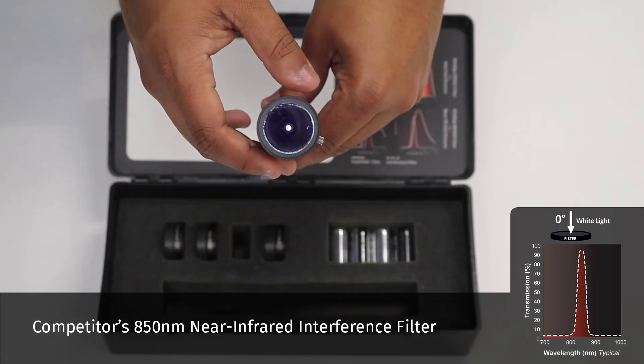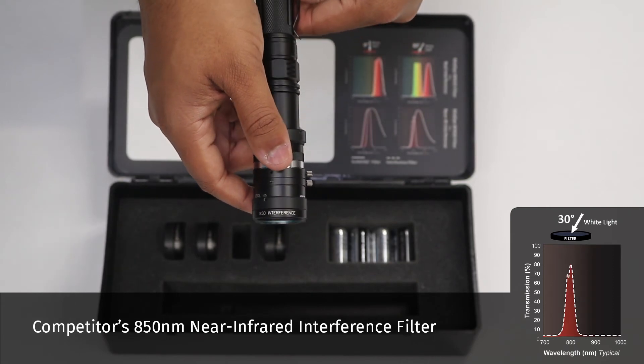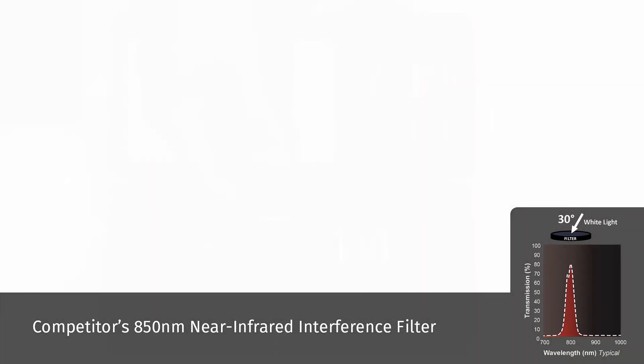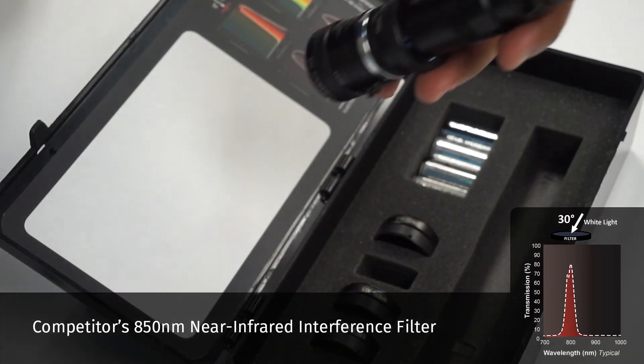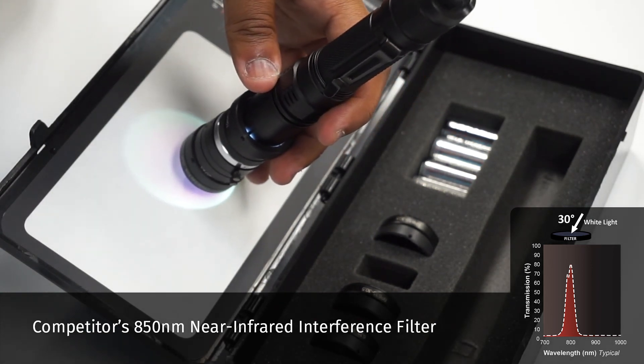Place the competitor's near infrared interference filter on the lens. You'll see visible light is still emitted through the filter. Blocking and performance capabilities are compromised when a filter's performance is defined only by the coating.